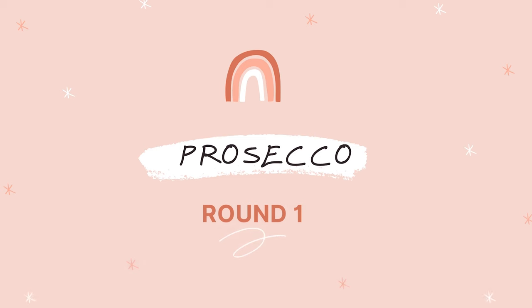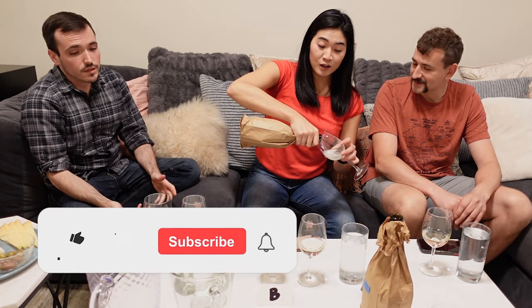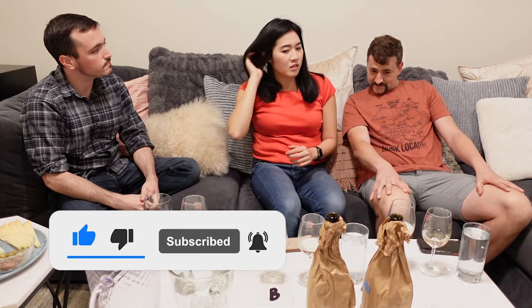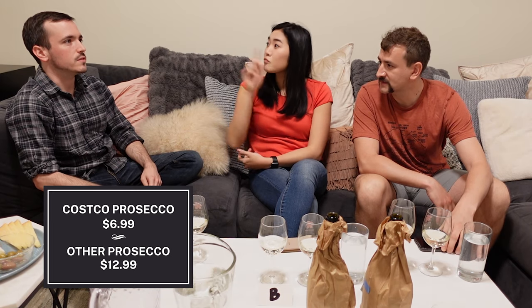So we've got two different Proseccos. I think the Costco one was $6.99 — Kirkland Prosecco. If it's good, then everyone should buy it. And then the other Prosecco, I think I got it for $10.99. I'll put in the prices below. I will say I have tasted the Costco Prosecco before.